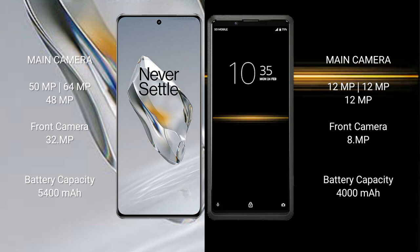OnePlus 12 features a triple rear camera setup: 50MP + 64MP + 48MP, and a 32MP front camera. Sony Xperia Pro features a triple rear camera setup: 12MP + 12MP + 12MP, and an 8MP front camera.